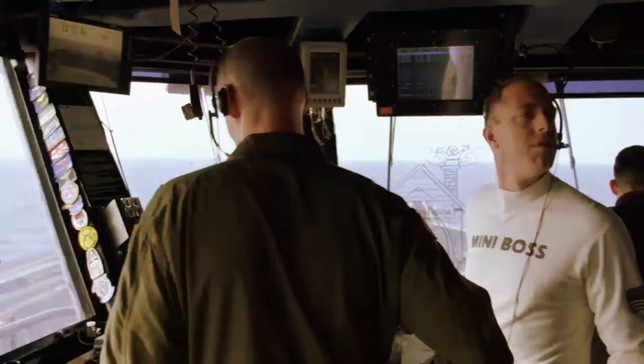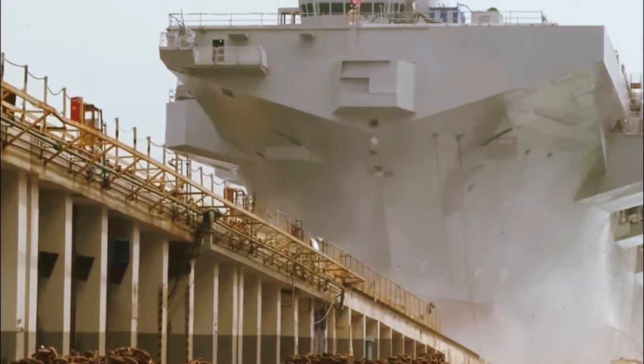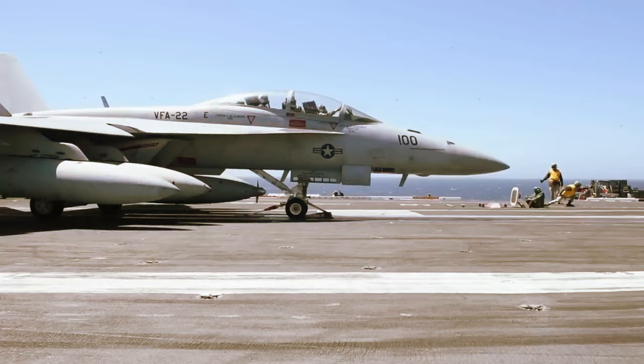Aircraft carriers, and most other ships, also have sharp prows — the front part of a ship above the waterline. The front end of ships in general is known as the bow. The flat nature of the flight deck, which gives aircraft carriers the nickname 'flat tops,' accentuates the sharpness of the prow, making the ship look unstable.